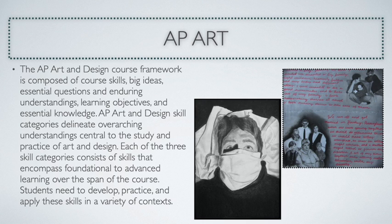The portfolio is assessed, and if they receive a 3, 4, or 5, they can get college credit at most universities.